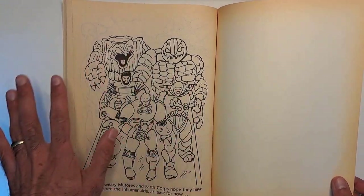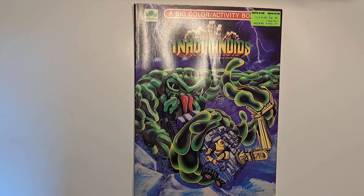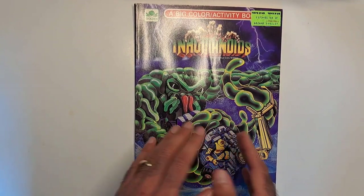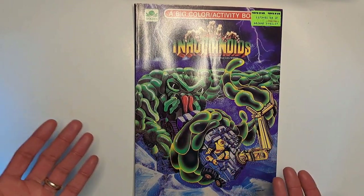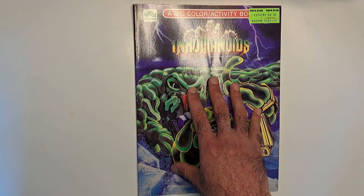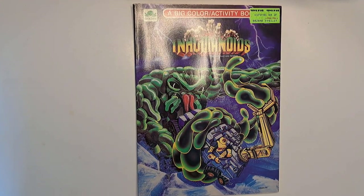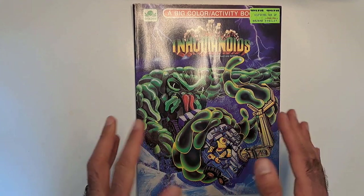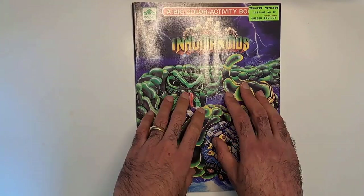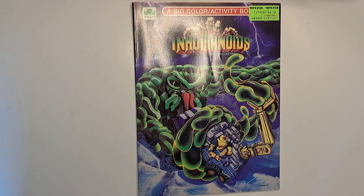So there you have it — you color all this stuff. This is a wonderful coloring and activity book with all sorts of great fun activities and opportunities to color. This would be hours of fun. If I were a kid and I got this — oh my gosh — all the fun crafts and things like that. It's cool to see satellite stuff like this that wasn't part of the core Hasbro Inhumanoids line, that someone afforded all this creativity and energy to a coloring and activity book like this for the Inhumanoids. It's pretty awesome. That's all for now — I hope you had fun going through this with me. Until next time, take care.